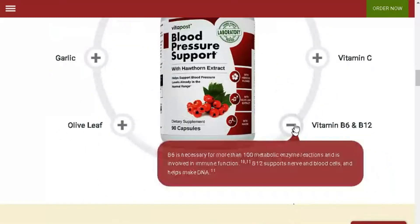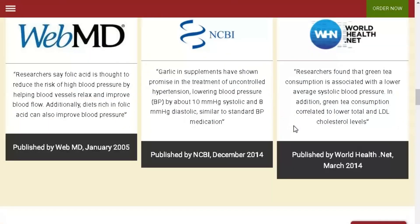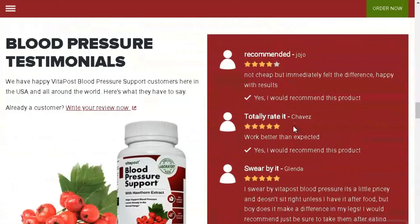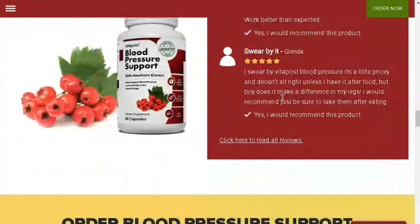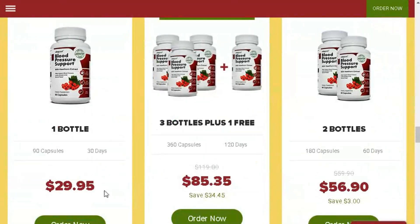Now, let's talk more about blood pressure support and my personal experience with it. Blood pressure support has a special formula that combines garlic extract, coenzyme Q10, olive leaf, and magnesium. These ingredients work together to improve cardiovascular health.